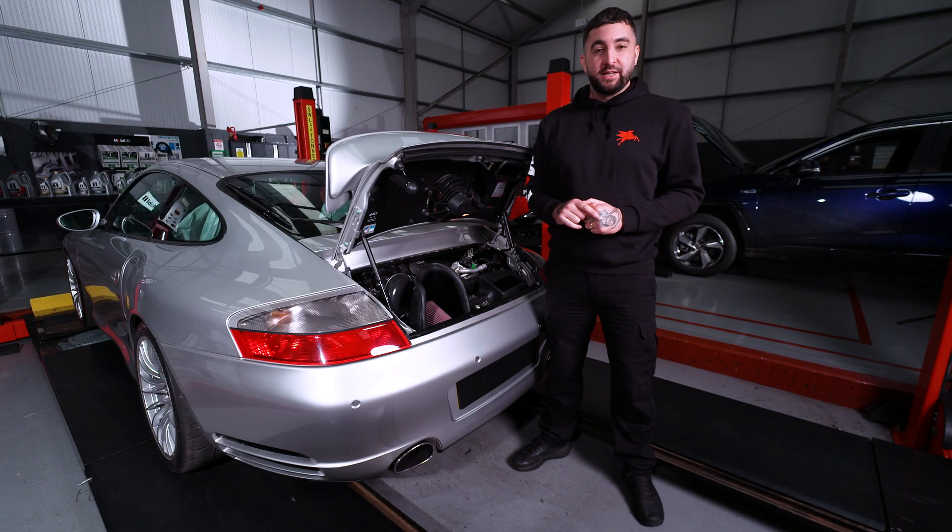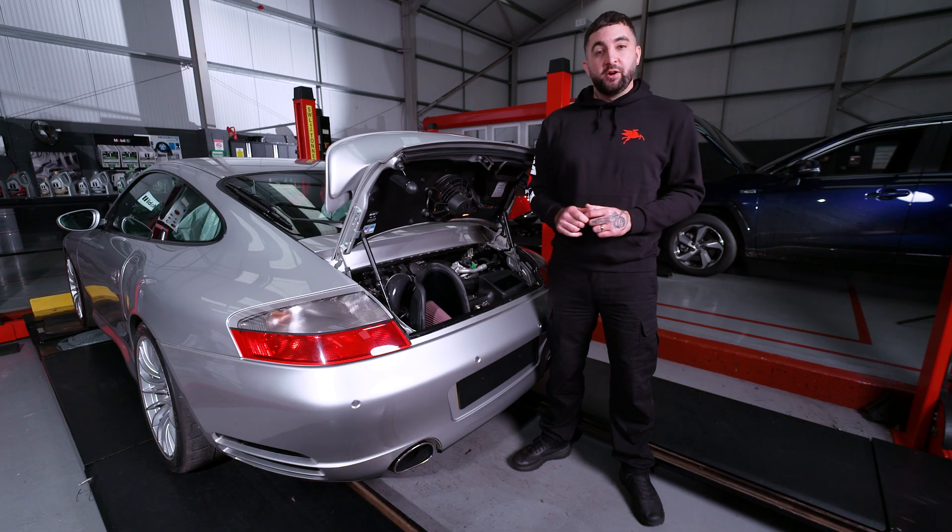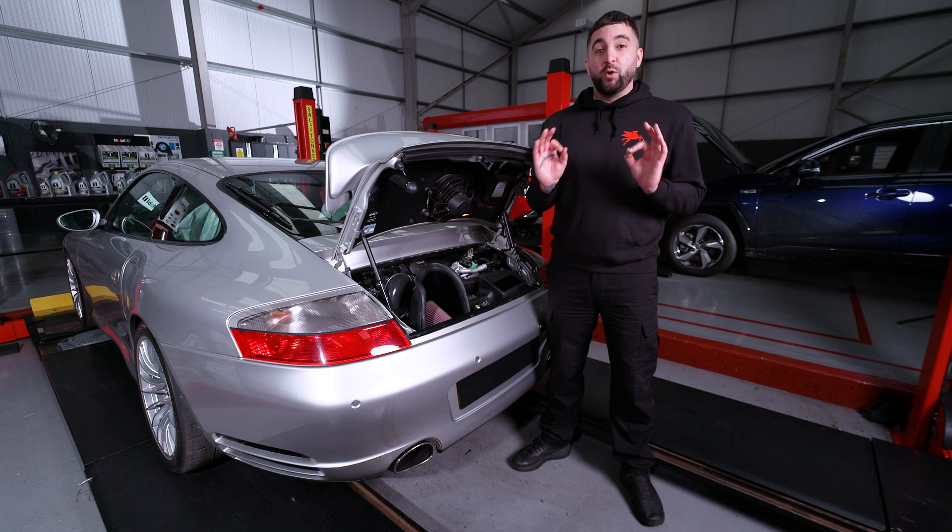If you want to get the best performance out of an engine, then choose Mobil One, the premium synthetic offering. It costs a little more than Super, but with its triple action formula it offers great protection, exceptional cleanliness and the ultimate performance.